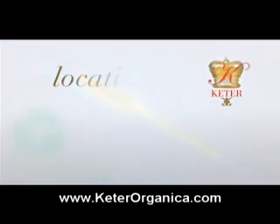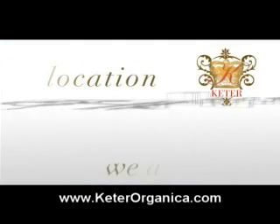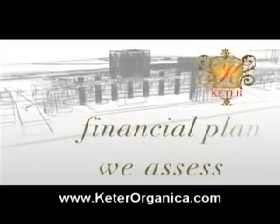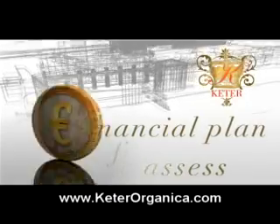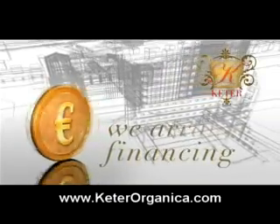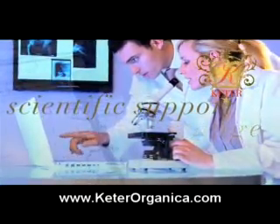Choose the Organica Turnkey Biogas Power Plant by the Cater Group's supplier. We look for the most appropriate facility location. We assess the options that can be achieved by producing biogas. We draw up your technological project and financial plan. We can arrange project financing. We can arrange to obtain the necessary consents and a building permit.